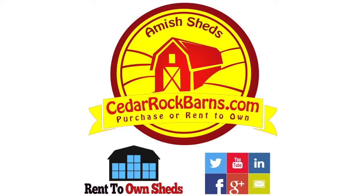www.cedarrockbarns.com — Michigan's top dealer of portable storage buildings.